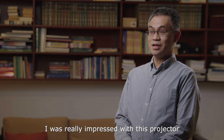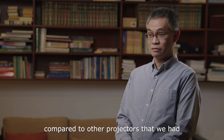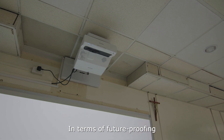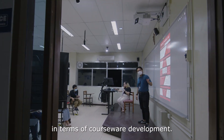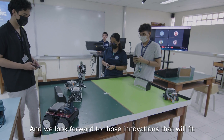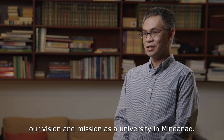I was really impressed with this projector compared to other projectors that we had for the past decade. In terms of future-proofing the university and its operations, Epson will play a huge role in courseware development. We look forward to those innovations that will fit our vision as a university.